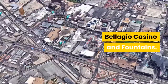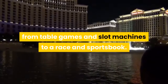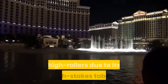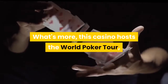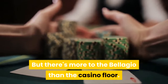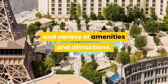Bellagio Casino and Fountains. This Strip staple offers plenty of ways to lay your money on the line, from table games and slot machines to a race and sports book. This is also the choice casino among many high rollers due to its high-stakes tables. What's more, this casino hosts the World Poker Tour, among other tournaments. But there's more to the Bellagio than the casino floor — even those who don't gamble praise the Bellagio for its upscale atmosphere and variety of amenities and attractions.